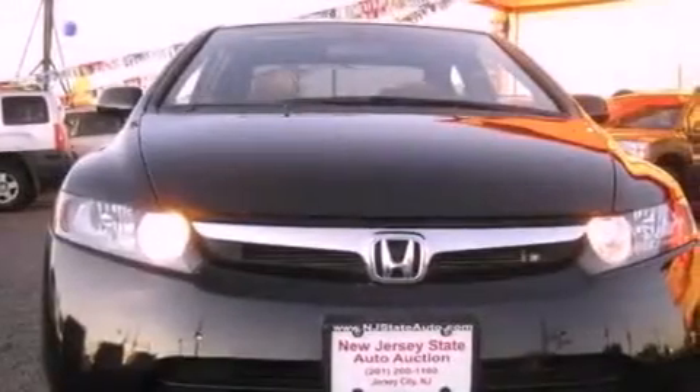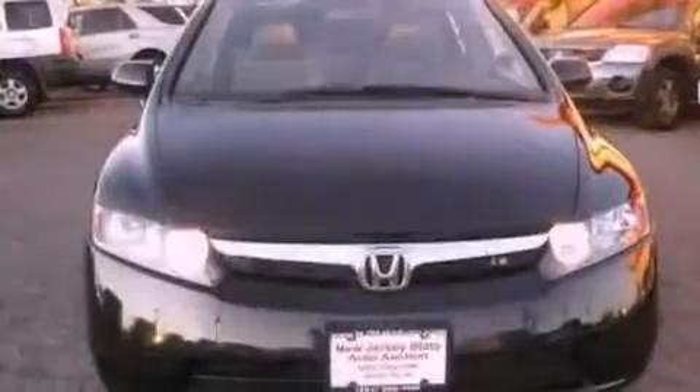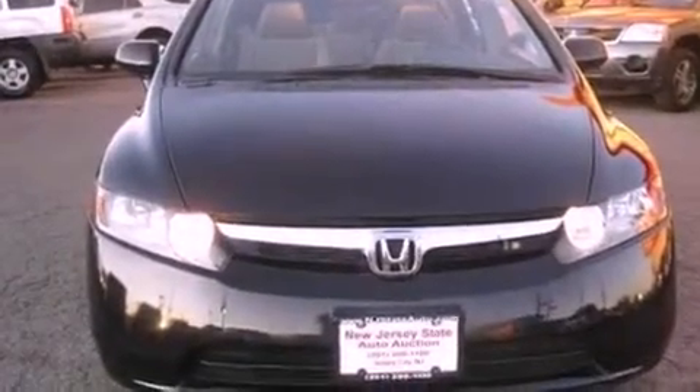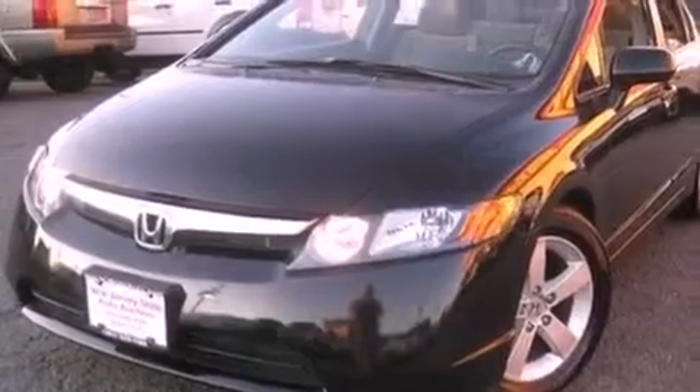Its top features include a sunroof, air conditioning with automatic climate control, cruise control, a premium sound system, premium wheels, a security system, a low tire pressure indicator, an anti-lock braking system, a rear window defroster, and this vehicle has fewer than 28,000 miles on the odometer.